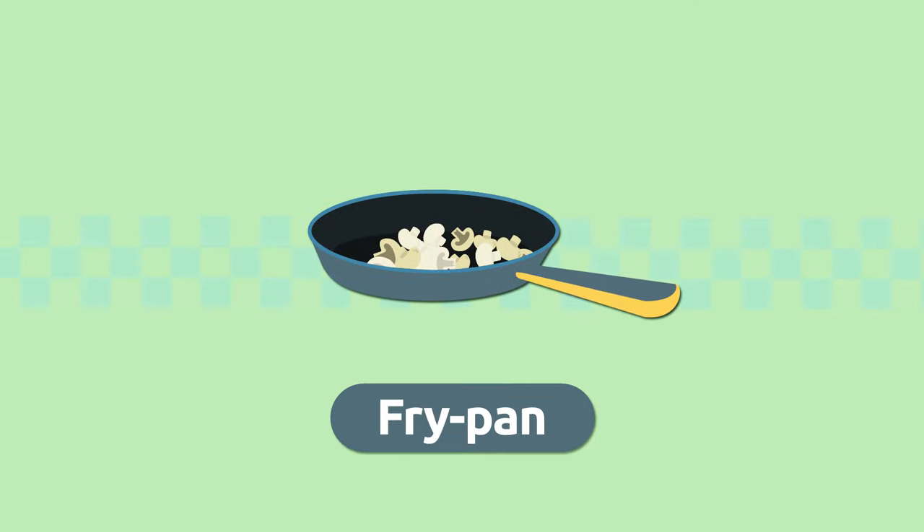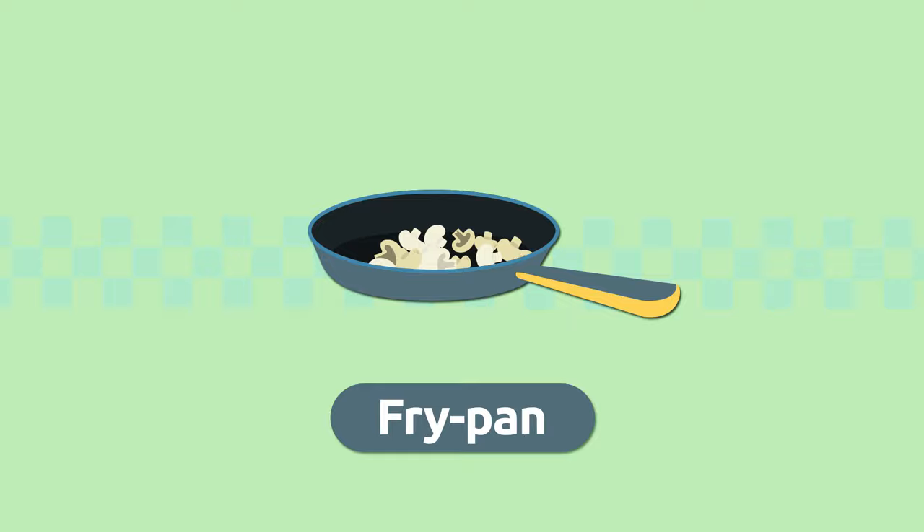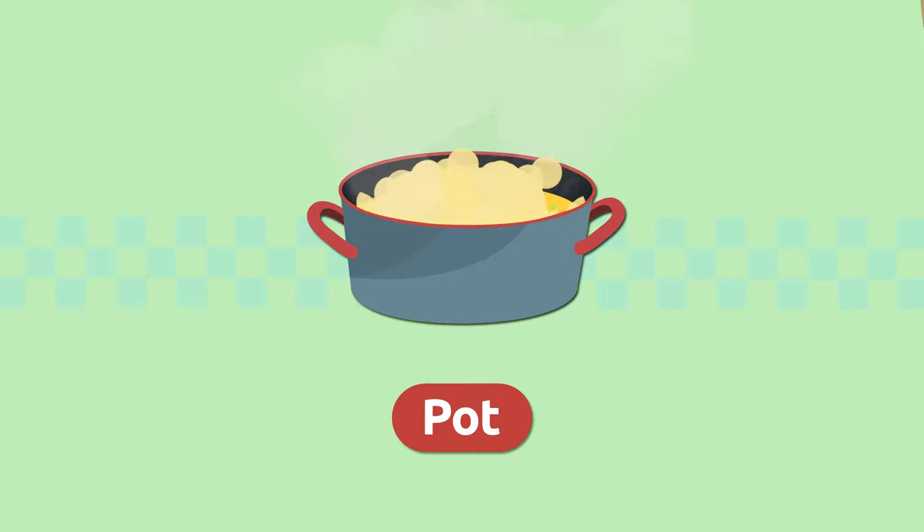Fry pan. A fry pan is a kitchen utensil we use to fry foods. Careful not to burn yourself! Fry pan. Pot. A pot is a round container with two handles.